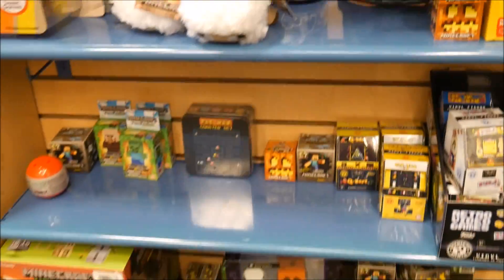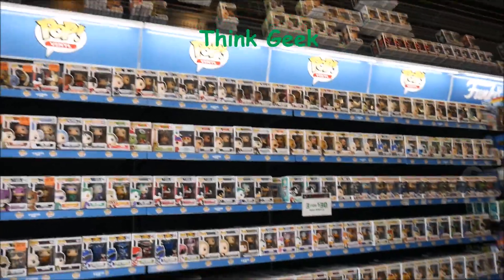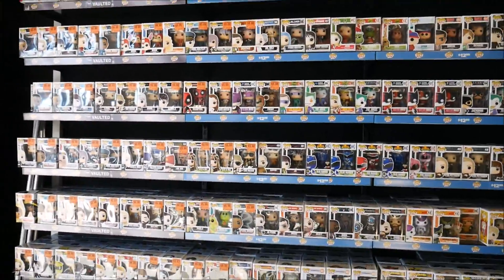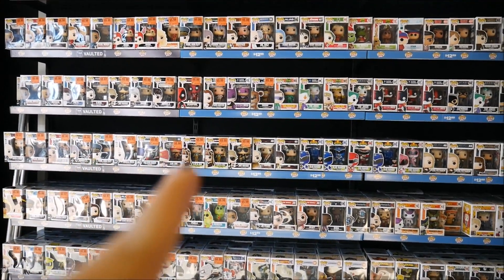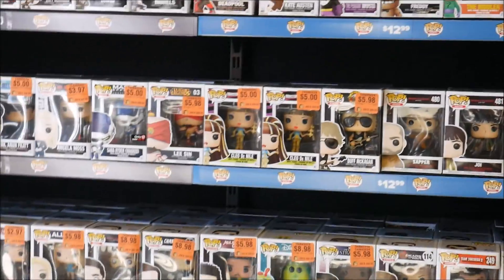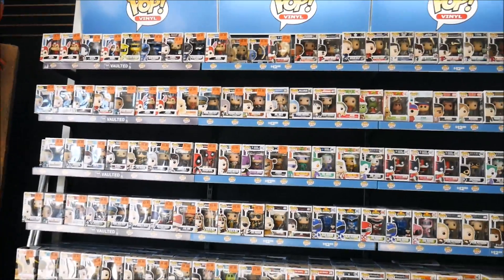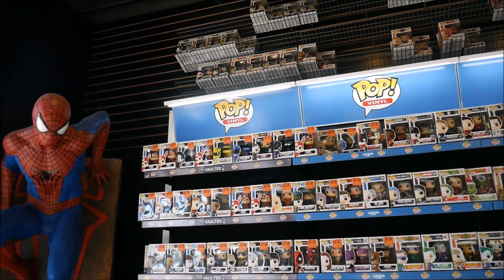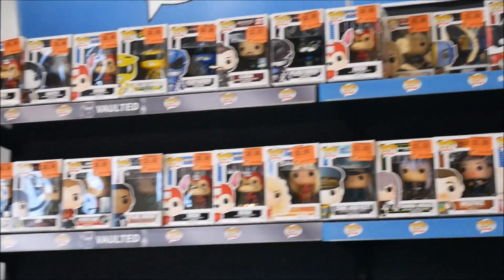A bunch of Minecraft stuff and a giant wall of Pops at Think Geek. Every Pop they have some for a dollar less, some are six bucks — not bad. The Monster High ones are only five dollars! That's actually not bad if you're missing Cleo. Some for five, six bucks, four dollars up there. That's Assassin's Creed — nothing I'm really interested in.